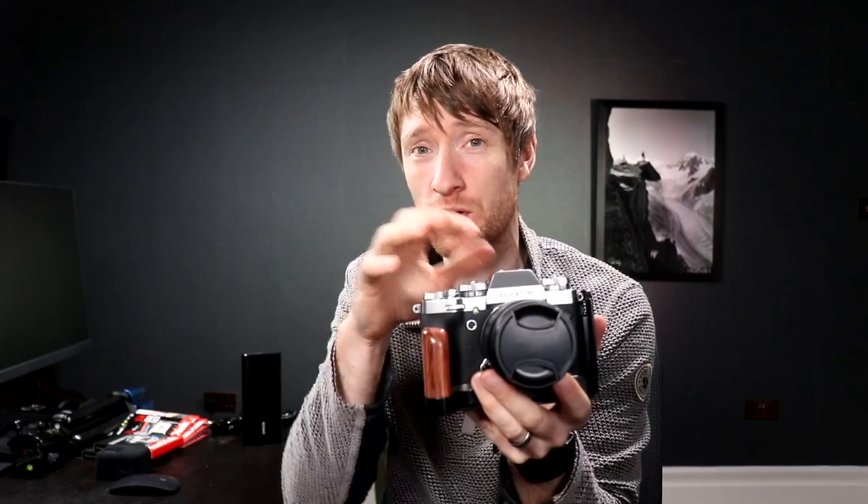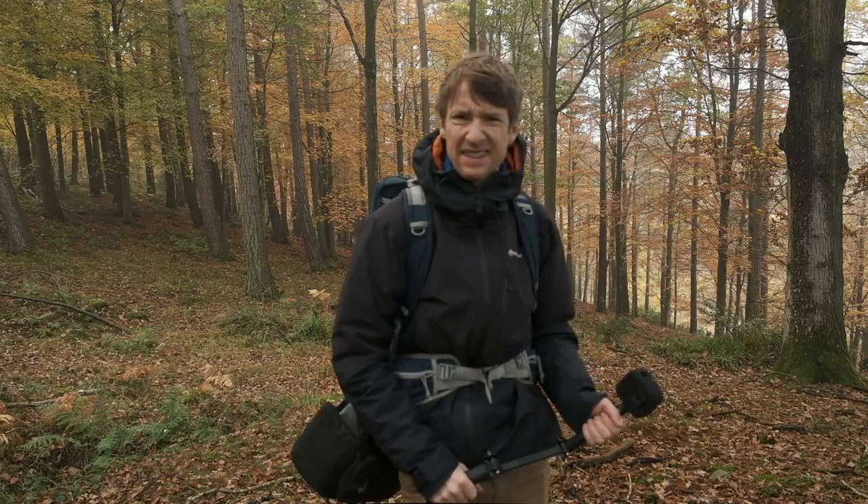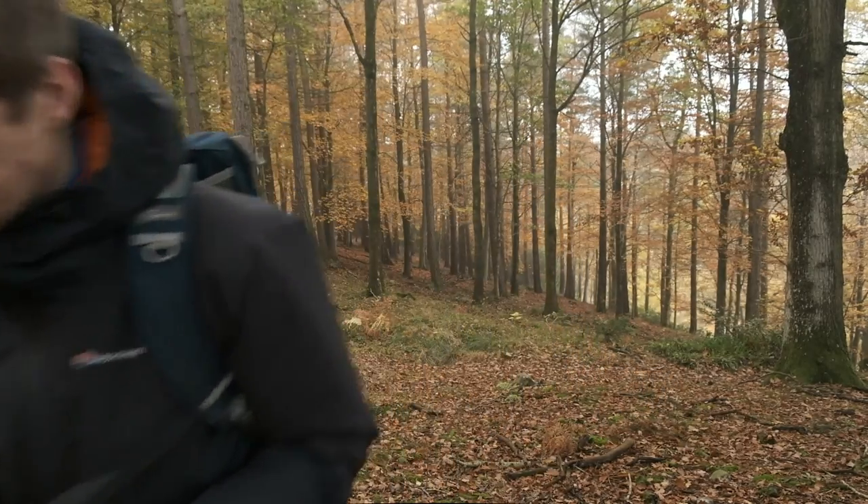Part of that might be because there's no flippy screen, which means when I do a piece to camera, I have to record a quick 5-10 second clip, run into shot, check I'm in frame, come back out, stop recording, press play, watch the video back, and then go and record the full piece to camera — another test, another test. But still, the battery is woeful.